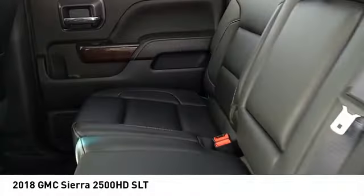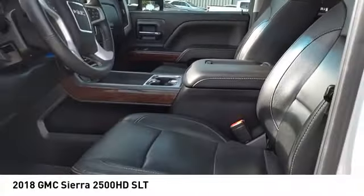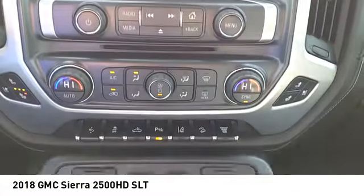Auxiliary transmission fluid cooler. Rear step bumper. Fog lights. Power brakes. Take this vehicle for a spin and see why so many shoppers are now proud owners.